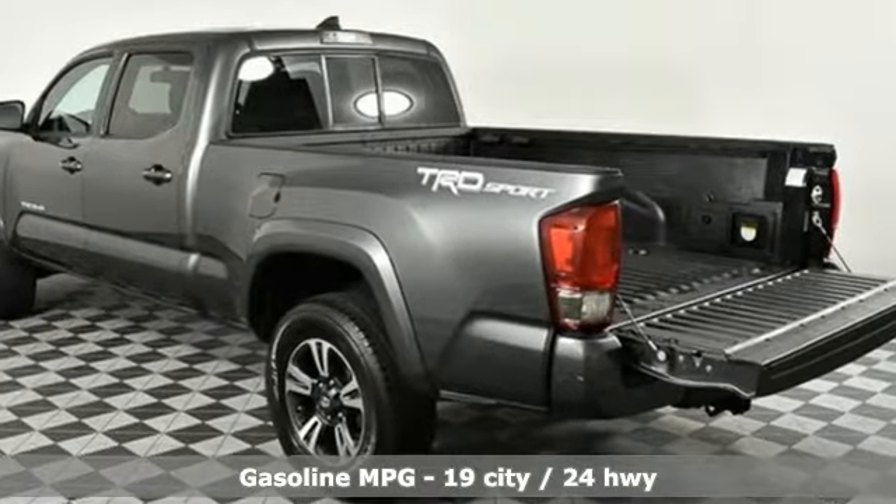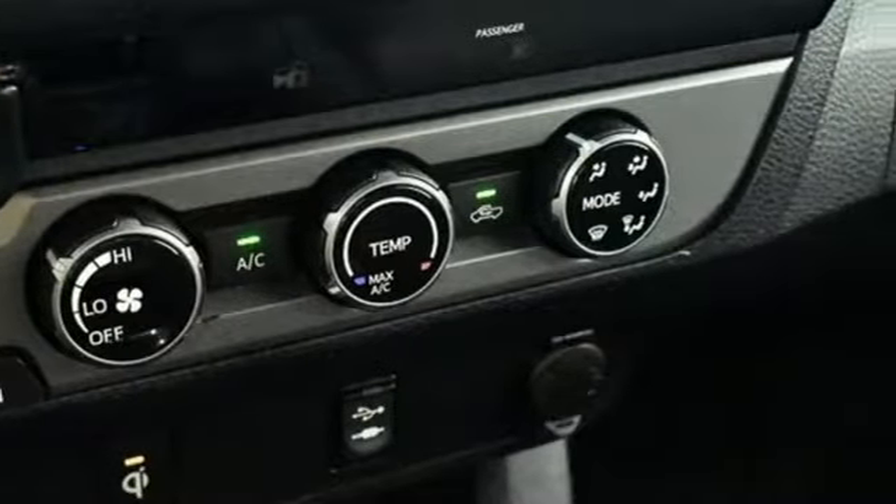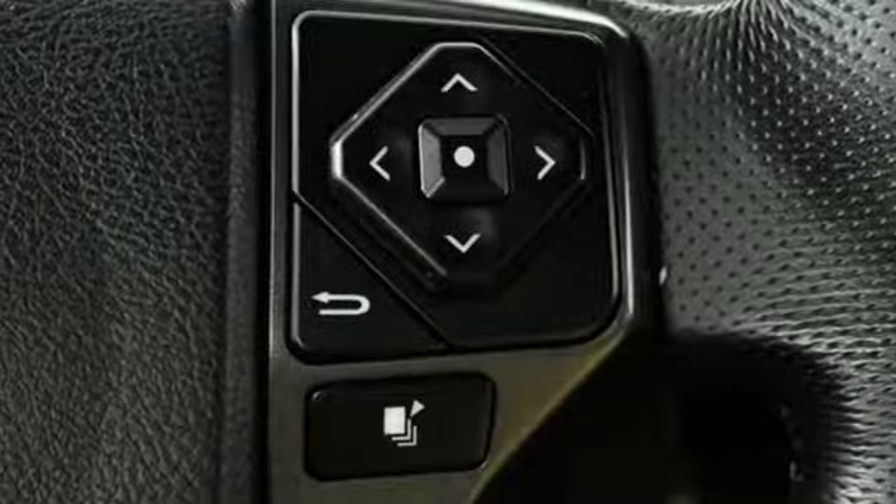External memory control, doors and push button start proximity key, manual tilting steering column, auto dimming rear view mirror, wireless phone connectivity, manual telescoping steering column.